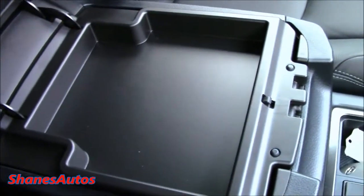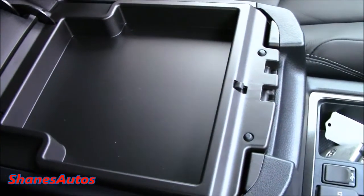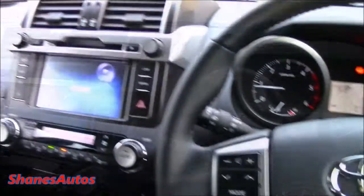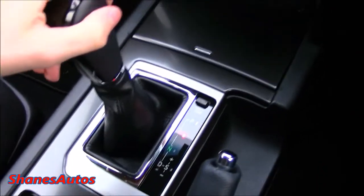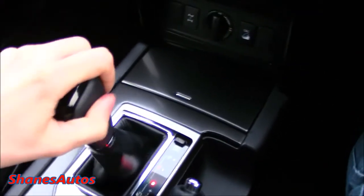The left handle reveals a very small storage area — you can fit maybe paper or something flat in there. This Land Cruiser comes with a five-speed automatic transmission: park, reverse, neutral, and drive.